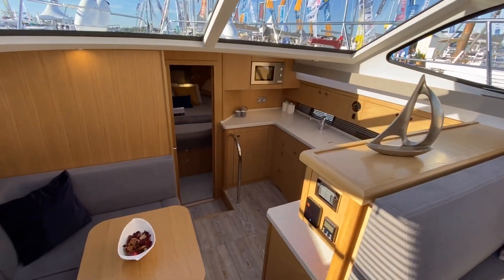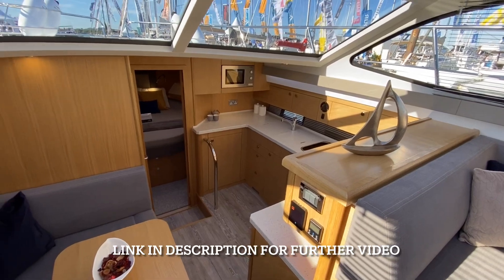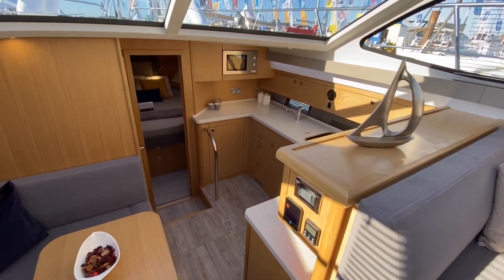What I really wanted to show off — as we do have another video of a 400 available — is the layout that this particular boat has.